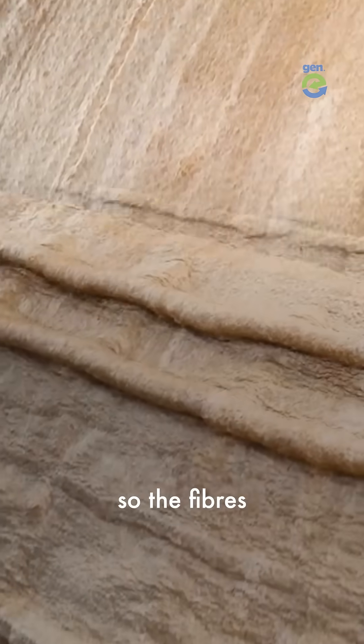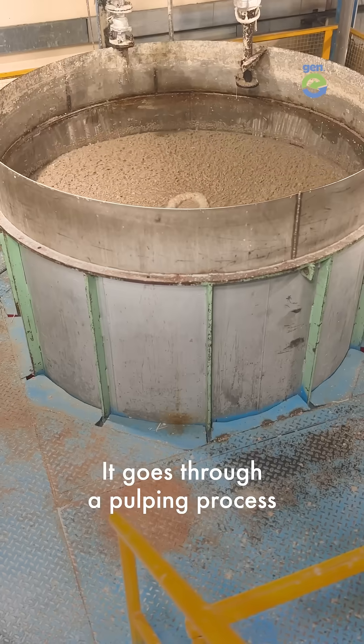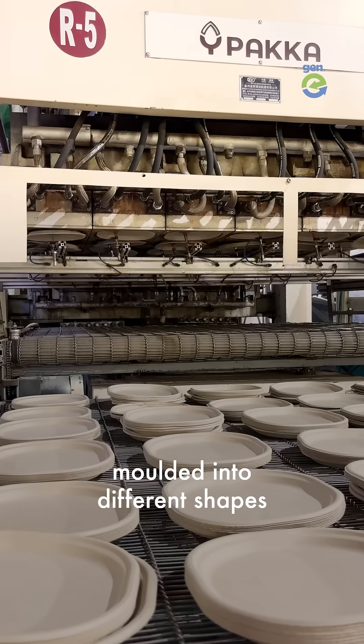The bagasse gets washed in steam so the fibers can open up. It goes through a pulping process, after which it gets molded into different shapes.